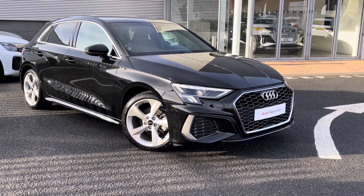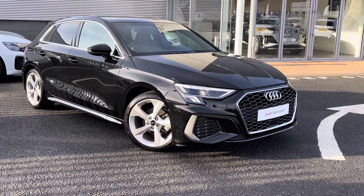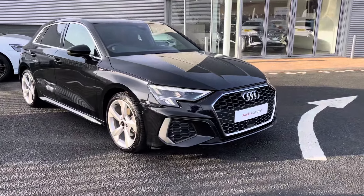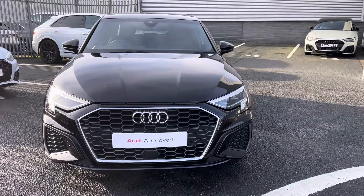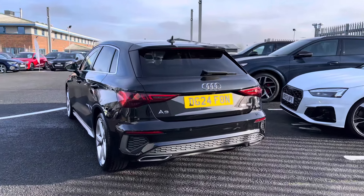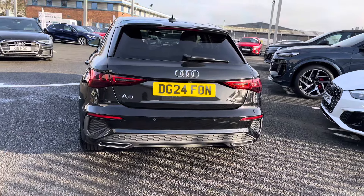Hello, I'm Sophie from Carlisle Audi, and today I'll be showing you around this approved used Audi A3 Sportback S line. This stunning A3 is finished in metallic mythos black and comes fitted with the TDI diesel engine and S-tronic automatic gearbox, allowing this Audi to go from 0 to 60 in just 8 seconds for a brake horsepower of 147.